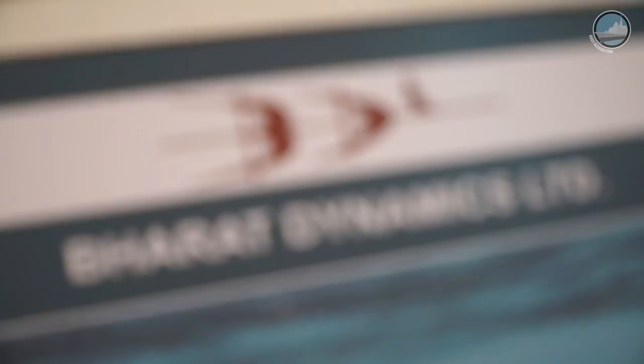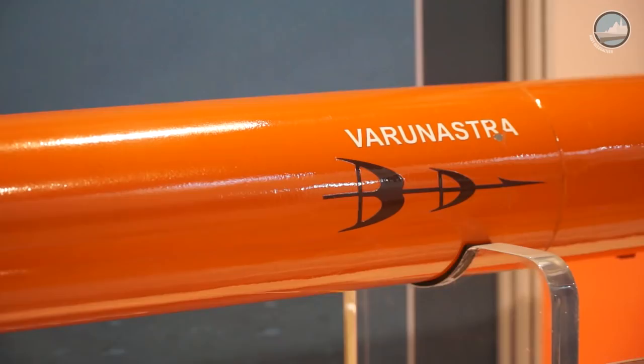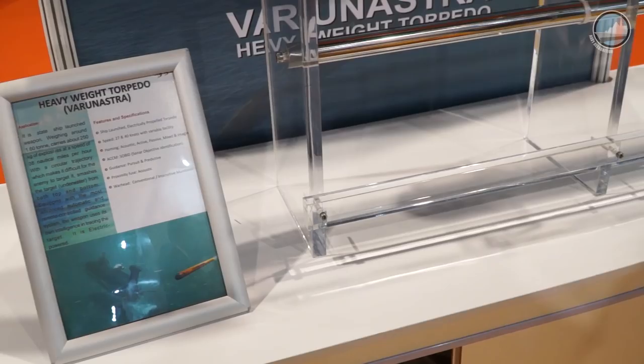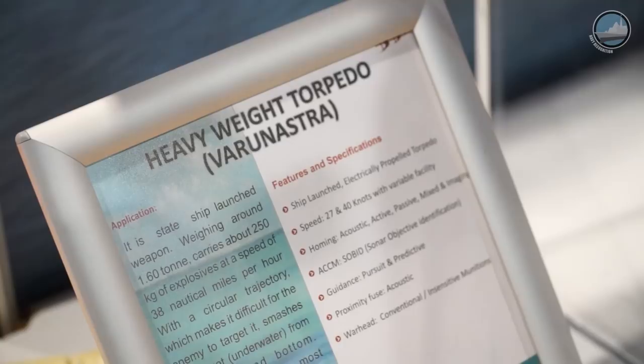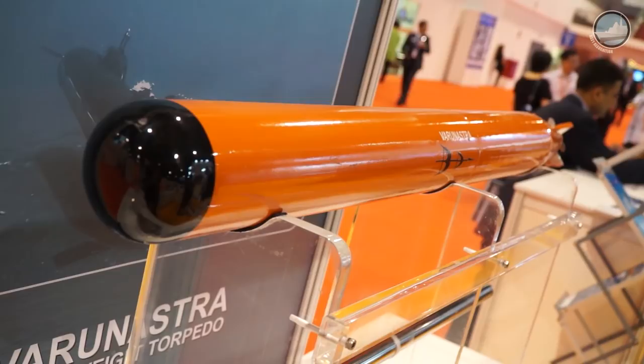This is designed by DRDO, and the production agency is BDN. We named it the Varunastra — it's a heavyweight torpedo, launched from a ship. It is an anti-ship, anti-torpedo, anti-submarine torpedo. The range is 10 kilometers and it is electrically propelled. Design and trials are completed, and we are doing trial production for the Indian Navy. This will be inducted into the Indian Navy. We are also exploring the possibility of exporting this product to various Middle East countries and other countries as well.